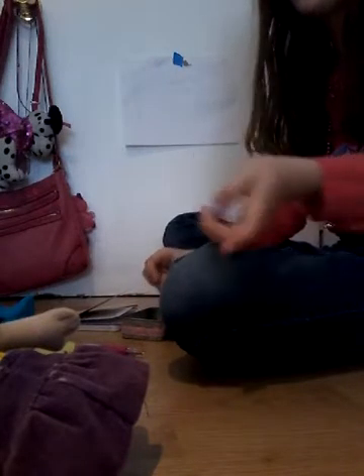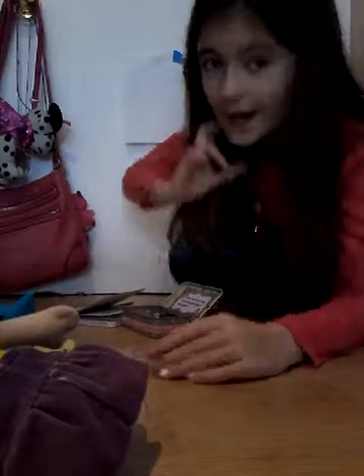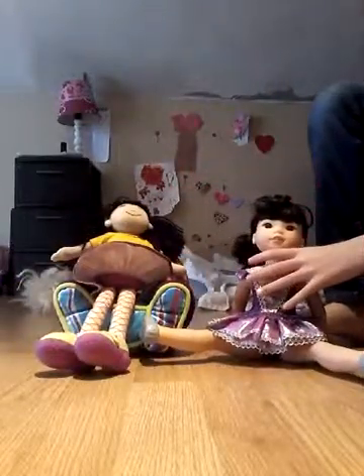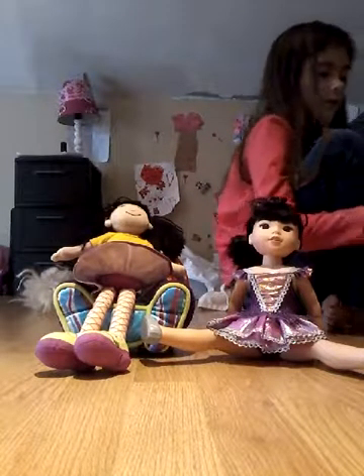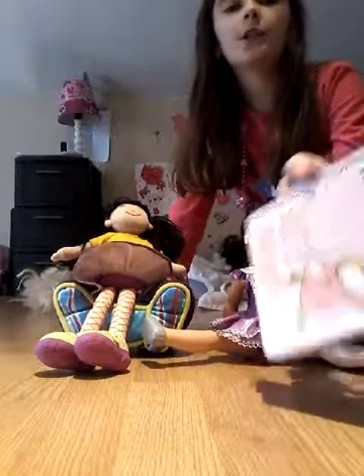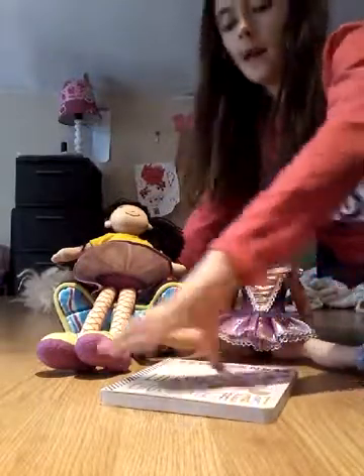I'm going to put the school walker away and then we're going to do reading. Oh yeah — we also do an animal book where they learn about animals, but that's all together. I'm going to do that in another video. So we're going to do reading. Last time we did an activity; this time we're going to read a Valentine's Day book — Lily's Chocolate Heart. She's going to read it first.